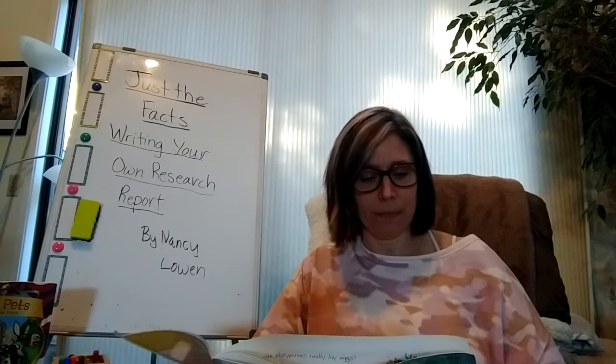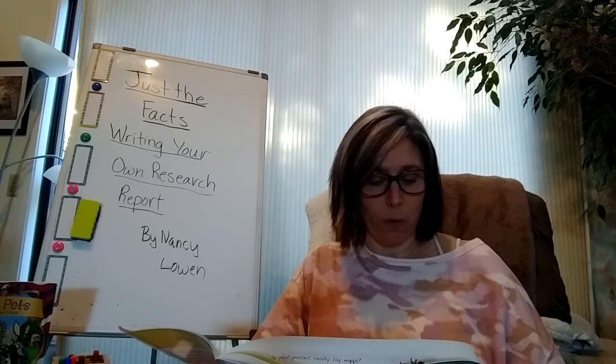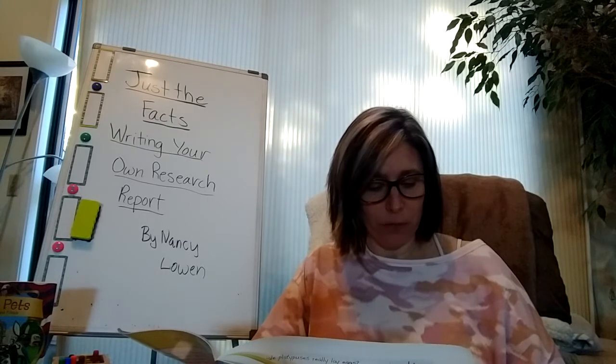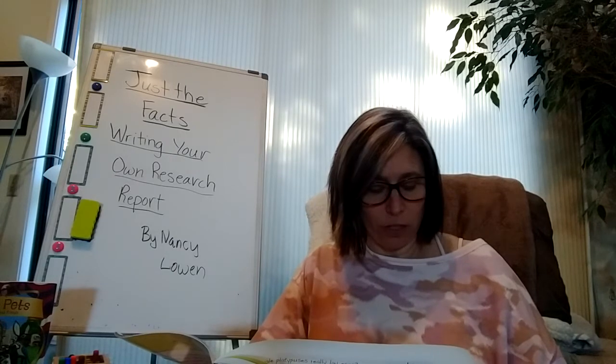Tool number four. The next step in writing a research report is to take notes. Index cards make note-taking easier. Write one of your brainstorming questions at the top of each card. As you reread your sources, record the answers to your questions on the cards. You might need more than one card per question. Include the name of your sources on your index cards, as well as a page number or website address.